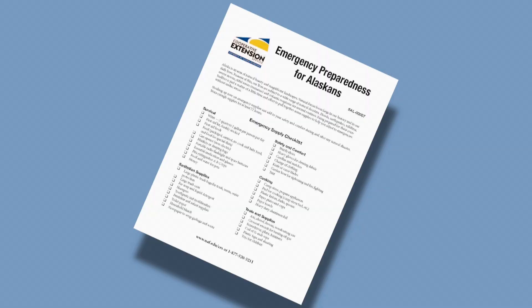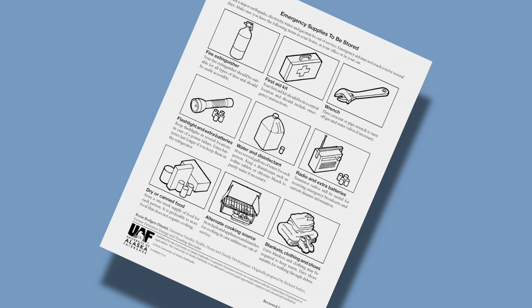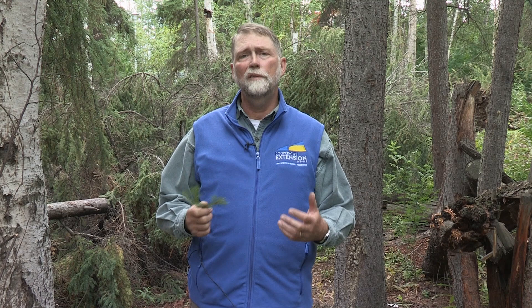The other thing to be aware of is what type of items you should have on hand in case you are caught in a wildfire perimeter containment area. Extension's publication Emergency Preparedness for Alaskans lists things that you should have on hand: food, water, cooking equipment, sanitation supplies, tools, and — believe it or not — fuel for running a generator that can power a water pump.